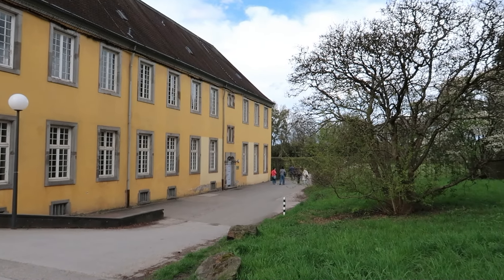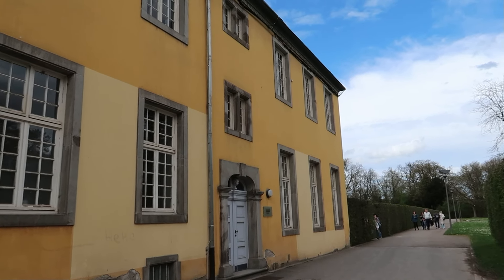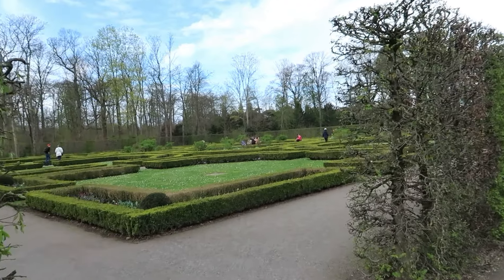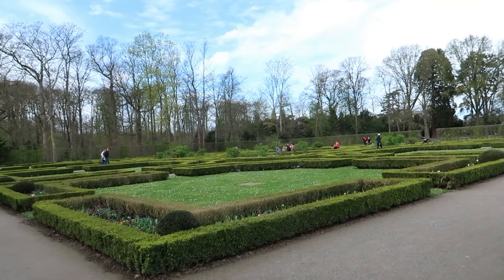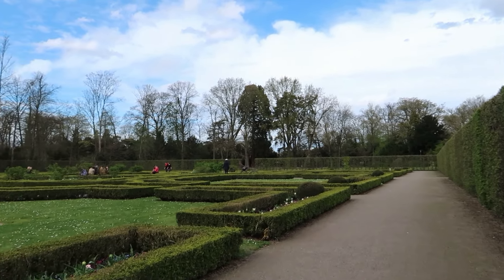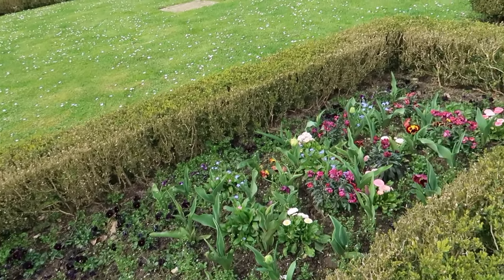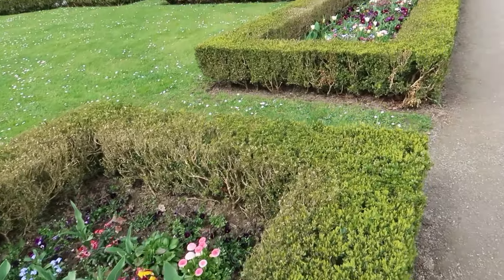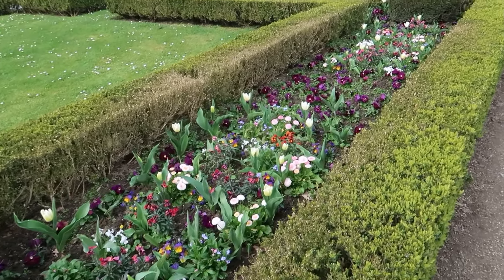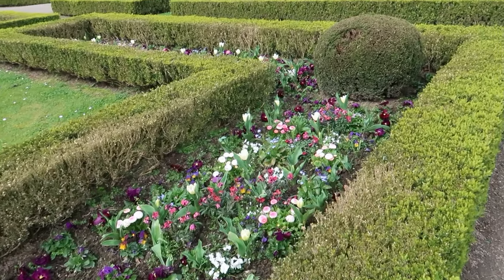From what I read, it looks like Charles Theodore had the original castle torn down and then had this pink Schloss Benrath built in its place. Here we are entering into the garden area. It's a nice peaceful place to relax and look at some really pretty flowers. I'm sure as it gets warmer these will probably bloom a lot more — it's really beautiful.